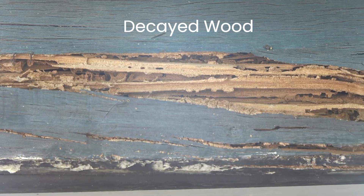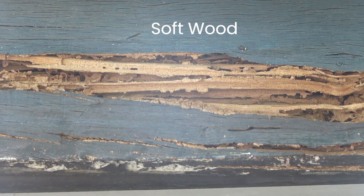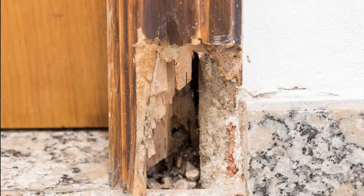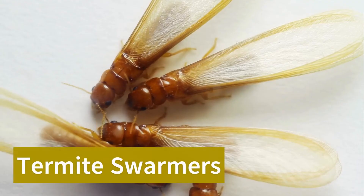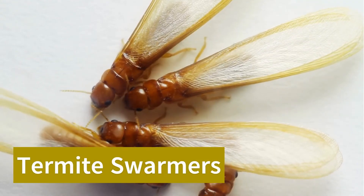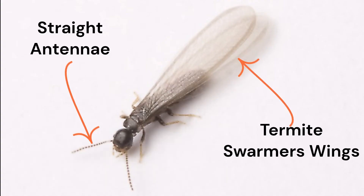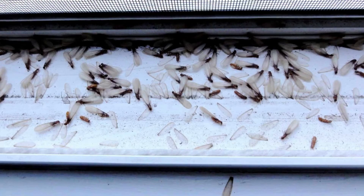There are other signs like decayed wood, soft wood, and even damaged wood that can also indicate termites, though it could also just mean wood rot — but it is something to look for. One of the last signs you can look for are signs of swarmers, which are winged reproductive adults that fly away to mate and form their own new colonies. This is usually an indication that you have termites nearby.